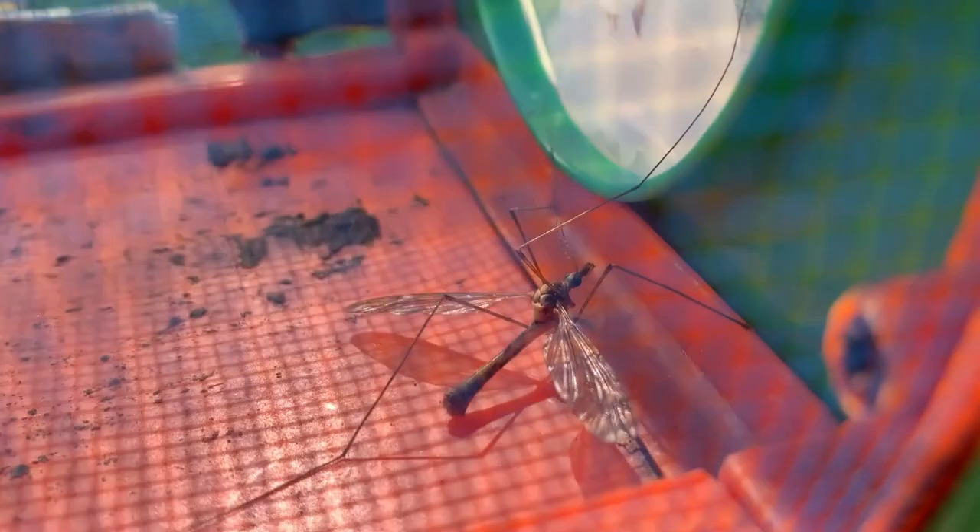So these guys, when they're larvae, they eat other insects, mosquito larvae, they eat a lot of different things. But when they become adults in springtime and they're flying around in the grass, do the adults typically eat stuff? No. What are they doing? Lay eggs and die. They mate, lay eggs, and die. That's what they do.